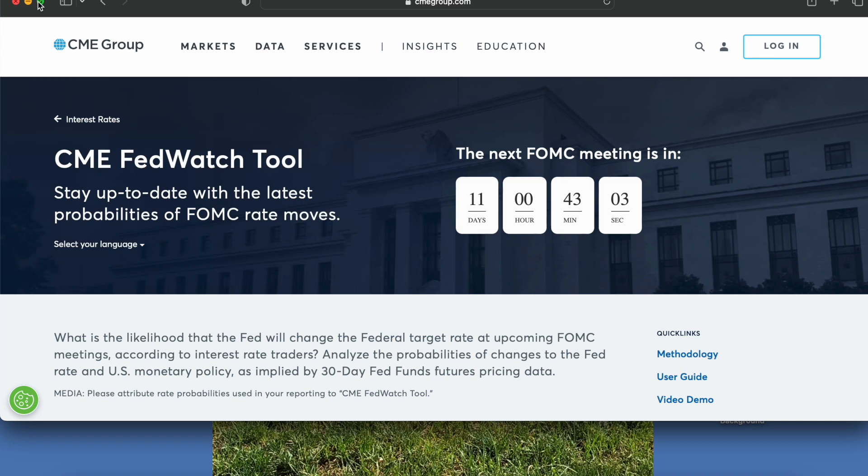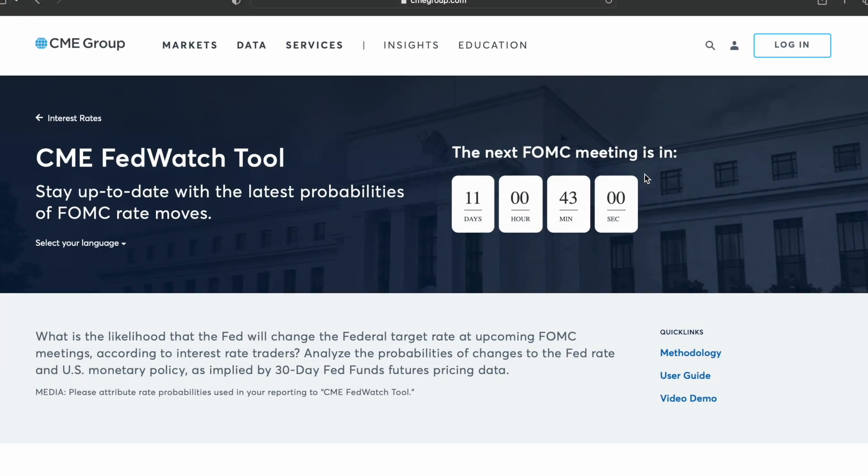Let me expand this. This is from CME, the Chicago Mercantile Exchange Group's website — this is the CME Fed Watch tool. It basically gives you information about when the meetings are and what is likely or unlikely to happen.